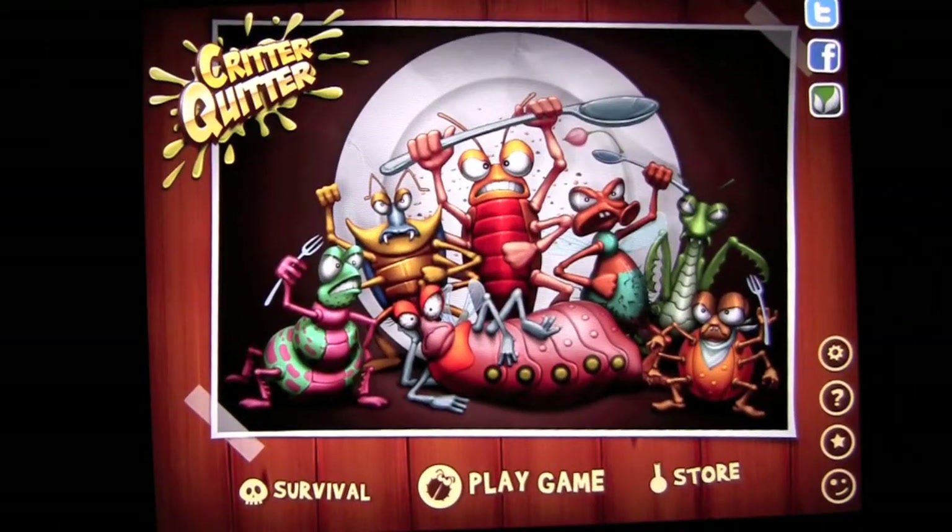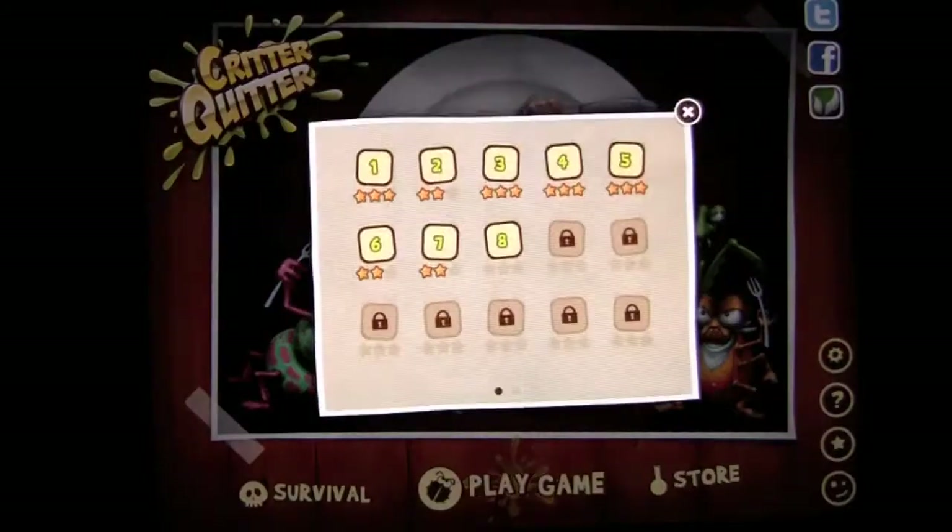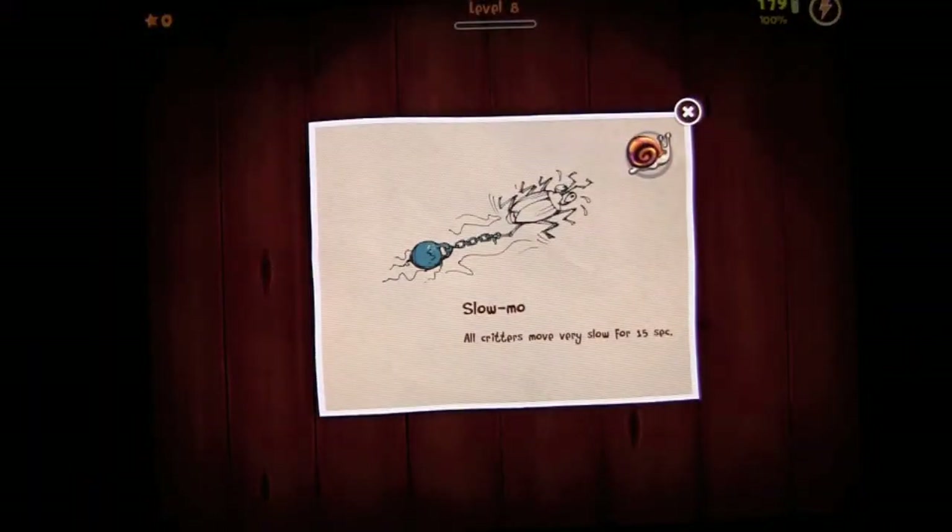Crazy Mike, crazymikesapps.com, with an iPad app review for Critter Quitter by Impulses. This app currently sells for $0.99. It's iOS Universal, works on the iPhone, iPod Touch, and iPad for one low price. It's in the games category.